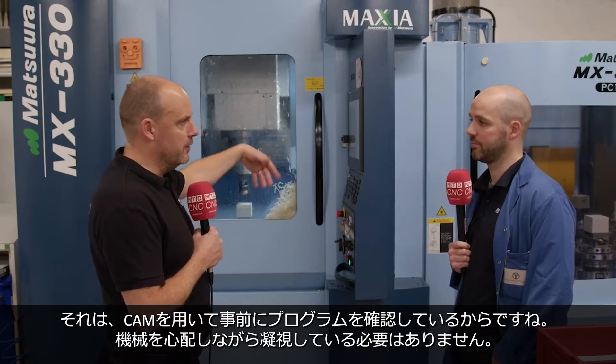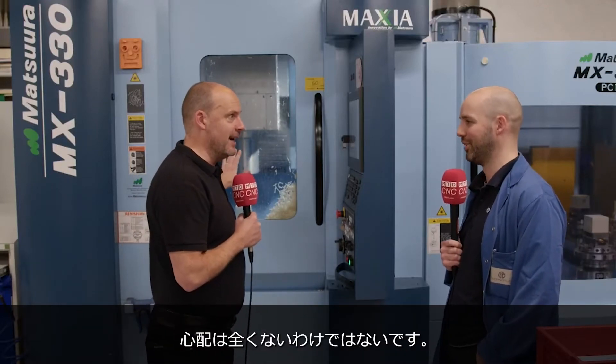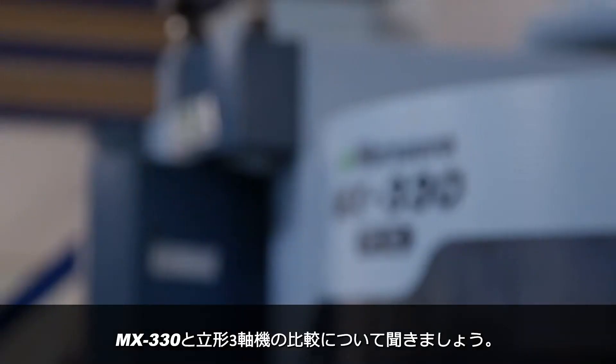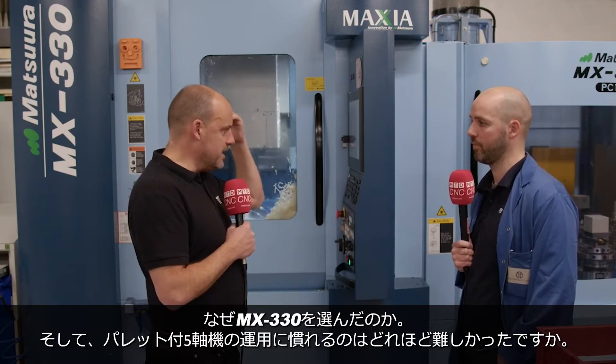I suppose using CAM you'll verify the machining process, so you're not sitting there worrying? You've still got to worry — if you don't worry, you're not doing something right. For viewers who have shops full of 3-axis machines, why would they go for this, and how difficult is it for an engineer to get their mindset into not just the 5-axis but the pallet system as well? It's not difficult at all. It's just running the same job while running different jobs. In my mind, it doesn't really come into it. It's not a challenge.